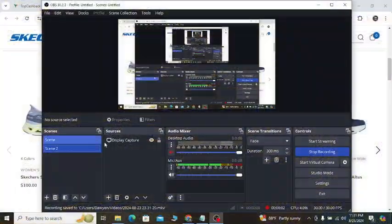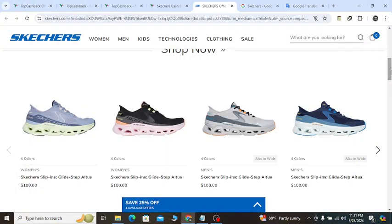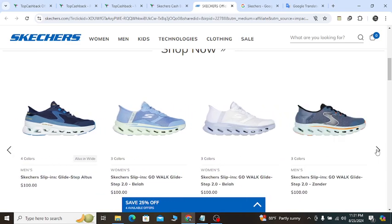Hey, what's going on. In this video I'm going to show you Skechers' latest discount that will help you to save money with confidence.